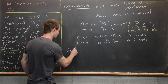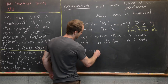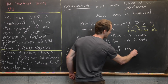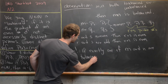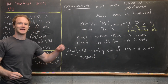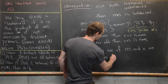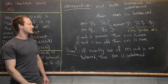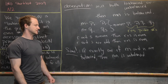Similarly, if exactly one of m and n is balanced — for instance if m is balanced and n is unbalanced, or vice versa — then m times n is unbalanced. That's an important fact as we move into the rest of the solution.